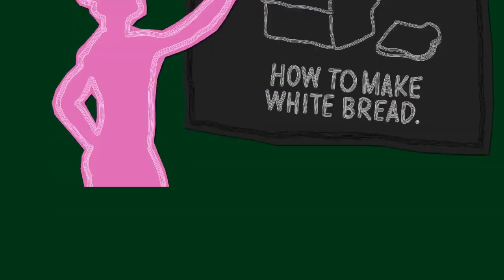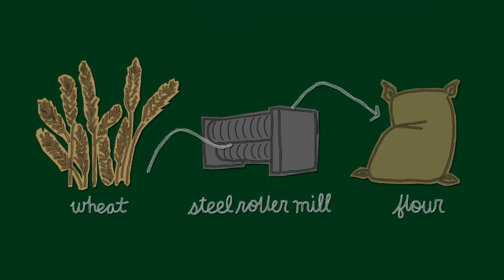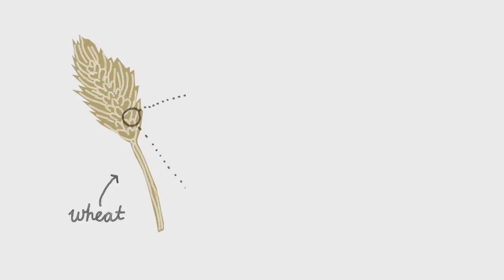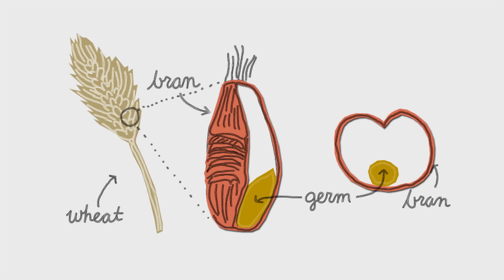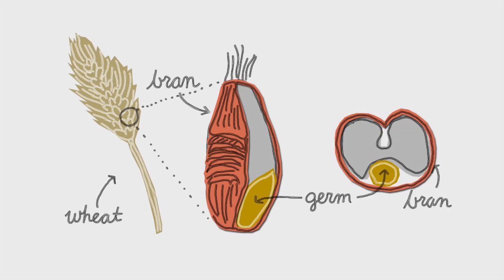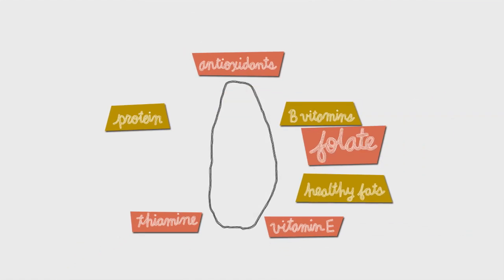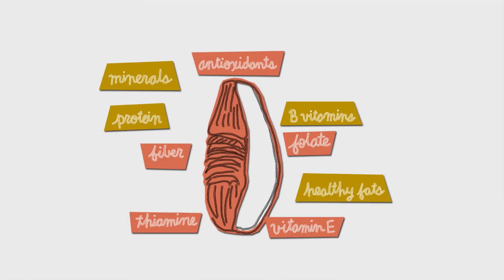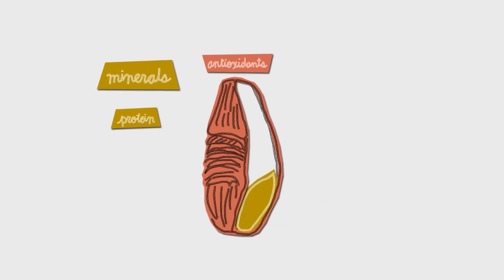To make white bread, wheat is usually passed through steel roller mills. These remove the grain's outer shell, the bran, as well as the germ at the center. What's left is the endosperm. The nutrients in wheat grain are mainly found in the bran and the germ — the very parts removed in commercial milling.